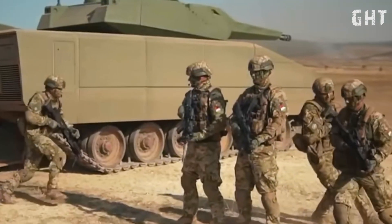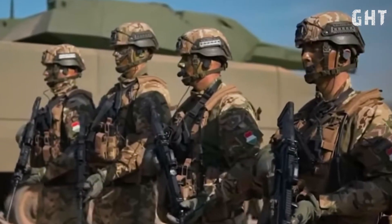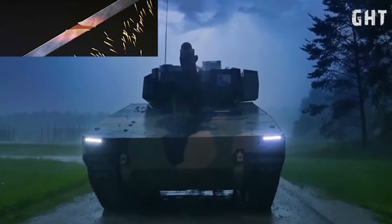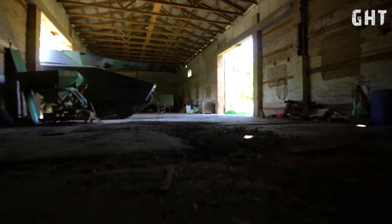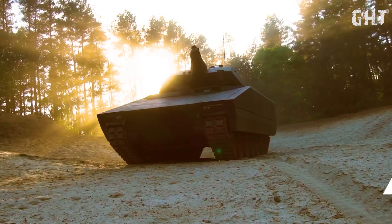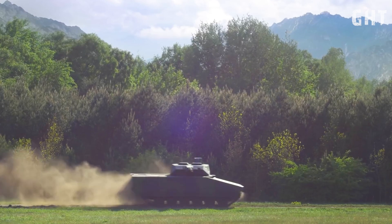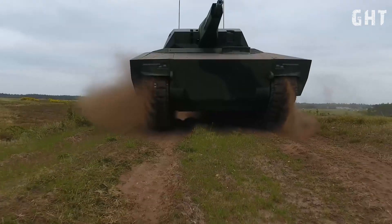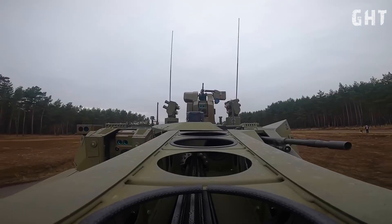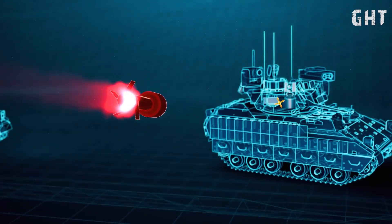With its maximum protection configuration, the vehicle achieves NATO STANAG Level 5 protection. The frontal armor can resist 30mm APFSDS rounds, while the side armor provides protection against 14.5mm machine gun fire. The Lynx KF-41 integrates an advanced active defense system that utilizes multiple sensor arrays to continuously monitor for incoming threats, such as anti-tank guided missiles. Upon detection, this system responds within milliseconds, neutralizing incoming projectiles before impact.